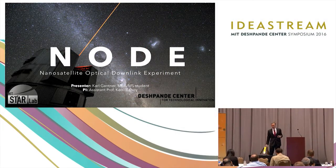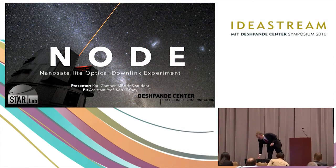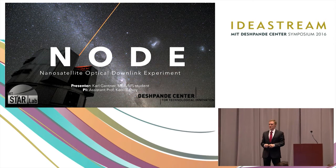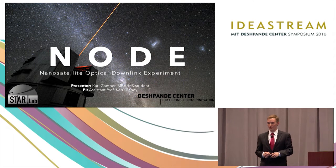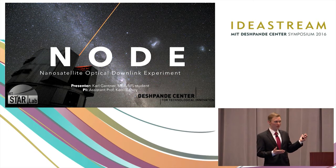My name is Carl Gantner. I am a dual degree master's student here at MIT, part of MIT Sloan, the business school, and the AeroAstro department. And I want to talk to you about what we call the Node.